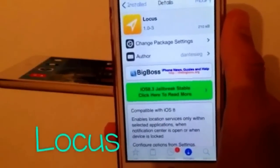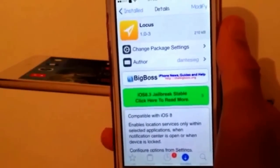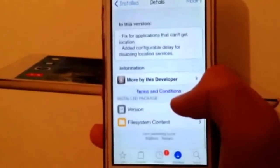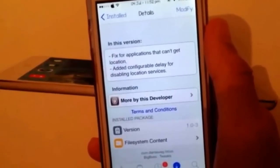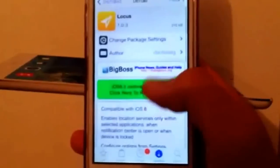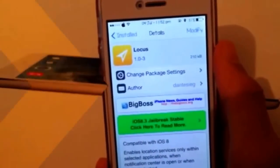The first trick is called Locust. Locust saves battery life by only enabling use of location services for a certain application while actively using them. It prevents battery drain in the background, so when some apps use location services it prevents them from running while you're not using that specific application. I used it and it helped me a lot.